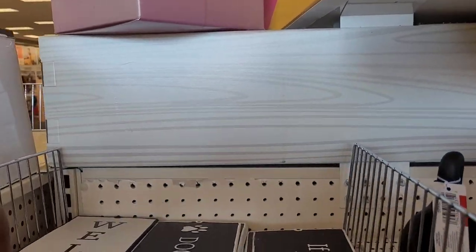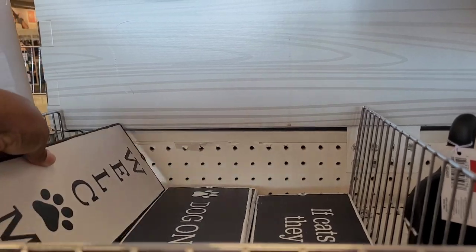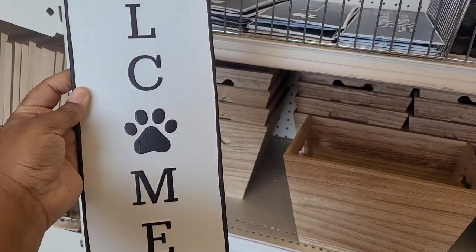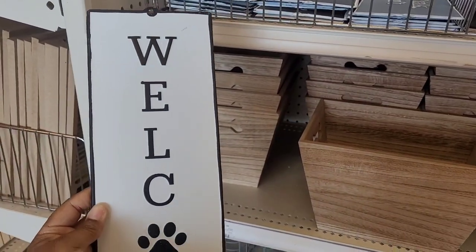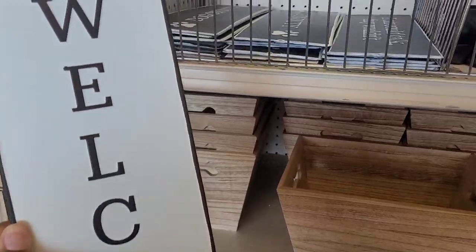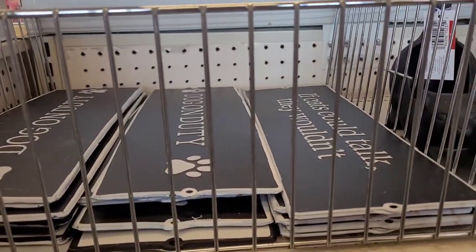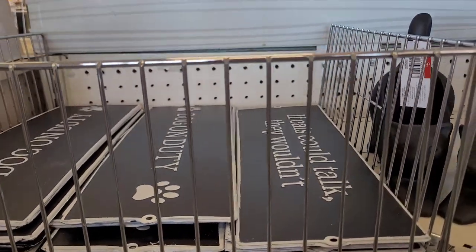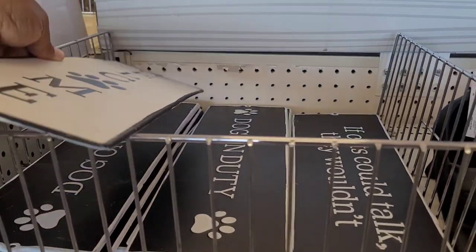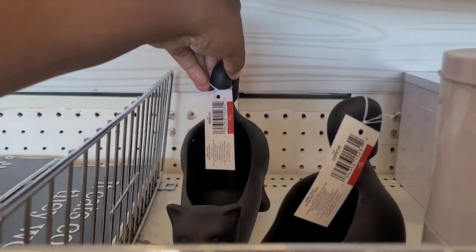Hi everyone, welcome back to my channel. Today we're in Target at the Dollar Spot section and they have these cute little fur baby signs. This one says 'Welcome' and it's five dollars. Then you have 'Dogs on Duty' and 'If Cats Could Talk They Wouldn't' — those are cute.